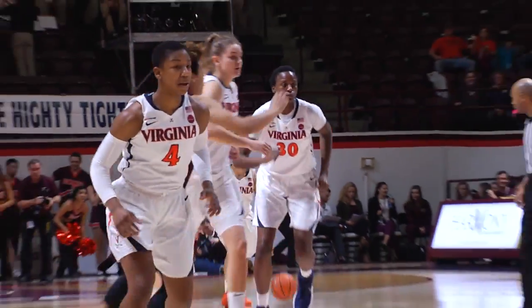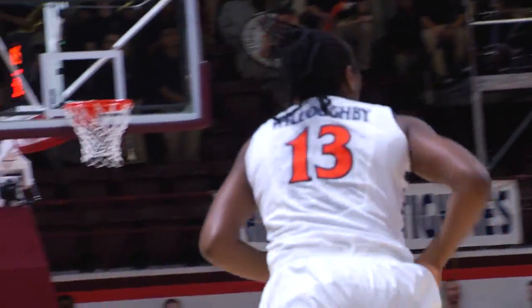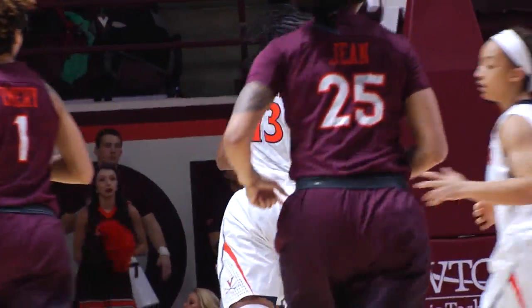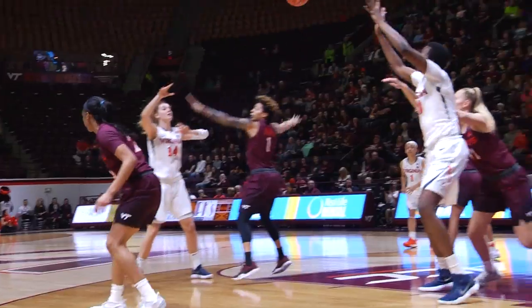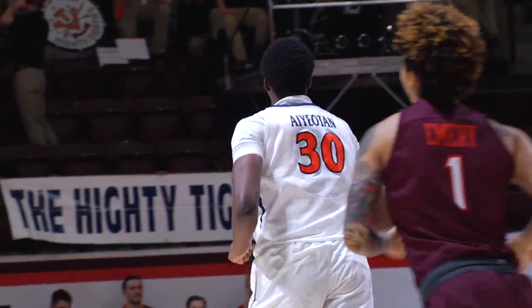Ayotun easily wins the tip, and Tinsley controls. Willoughby's going to drive — pull-up jump shot from about 10 feet is good. Jocelyn drove towards the baseline and got that one-handed little floater to go. Two-nothing Cavaliers. Ayotun with a little jumper, a nifty pull-up from Fee, and it's four-nothing Wahoos.